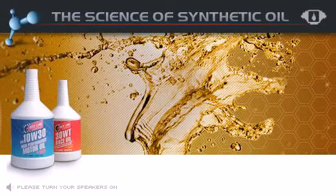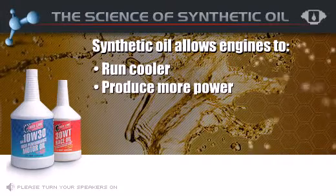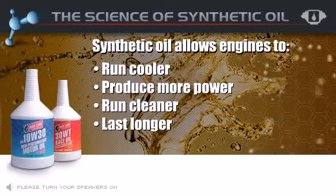Today, there's no question that synthetic oils allow high-performance engines to run cooler, produce more power, run cleaner, and last longer than with conventional motor oil.